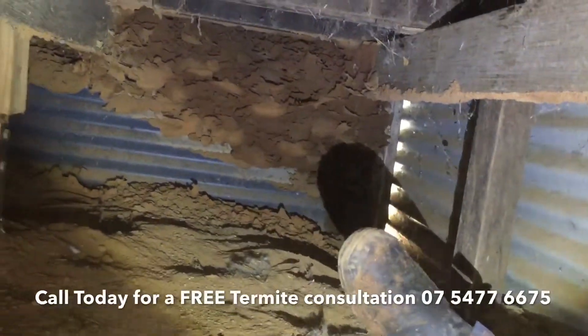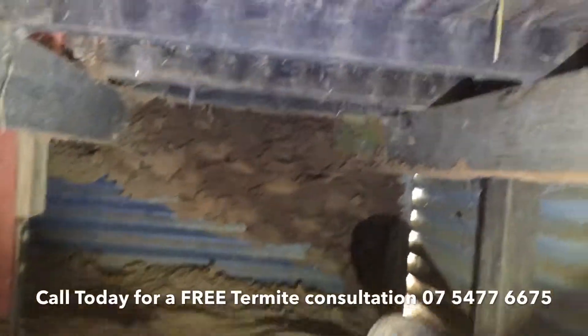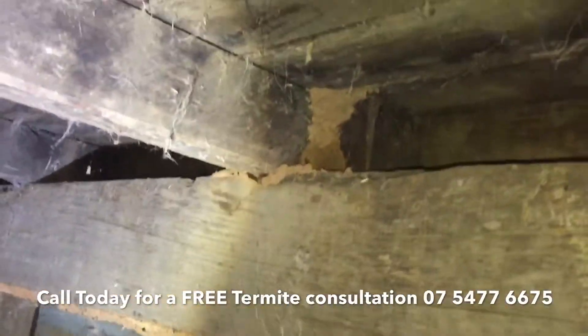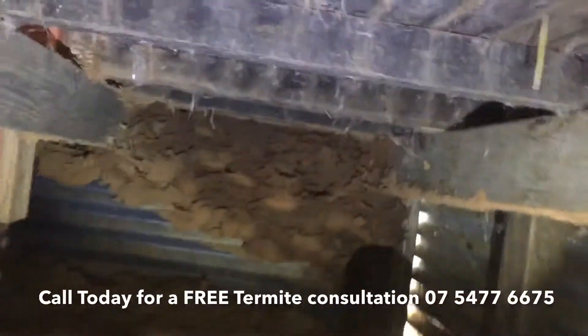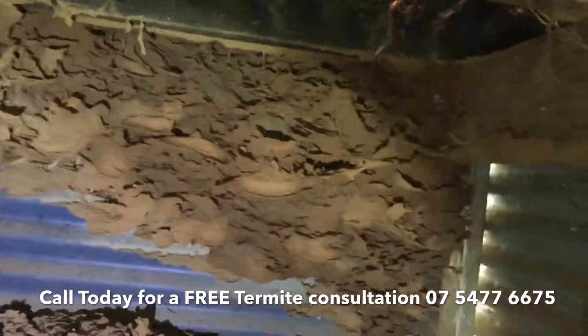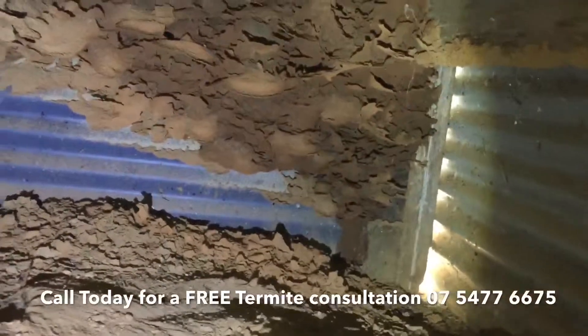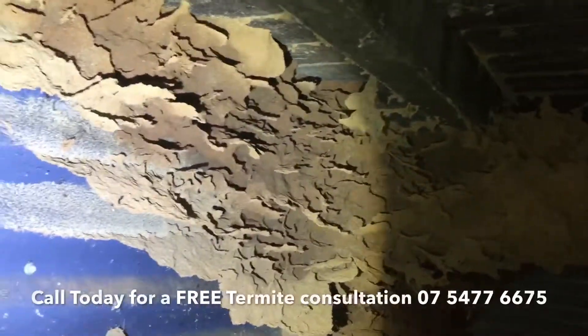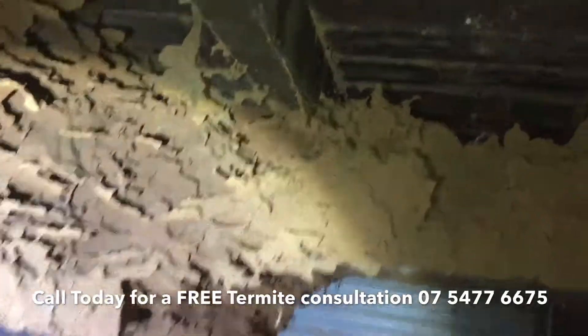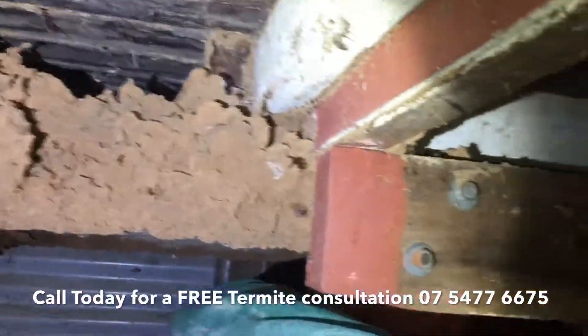There we are — there's all your workings or galleries just coming straight through the edge of the deck and making their way around. I'll get a fair bit closer so you can have a look. There's the big one — a fair bit of moisture in there as well, so very, very active. These termites are quite active, and have a look — that's free-hanging, going straight across.